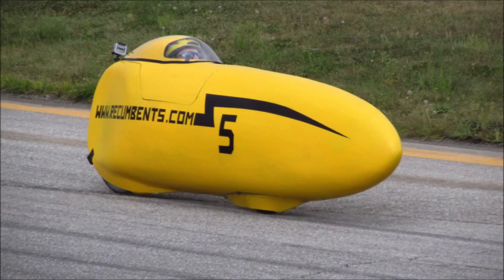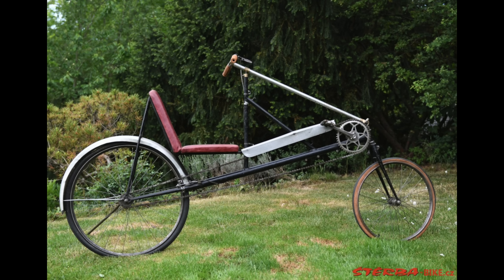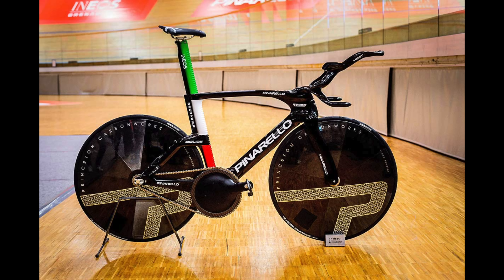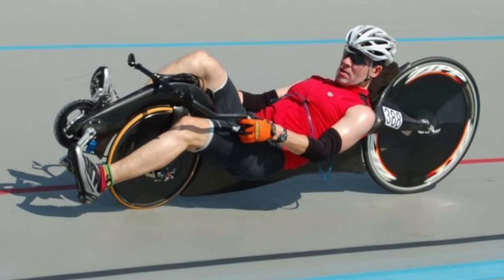If you really want to see what's possible when you ditch all the rules, look no further than a faired recumbent bike. Back in 1933, the Velocar, a recumbent, broke the hour record and the UCI banned it almost immediately, halting what could have been a very different path for cycling innovation. The latest modern faired recumbents have now pushed the human-powered hour record to over 92 km/h — that's nearly 40 km/h faster than Filippo Ganna's UCI-legal record of 56.79 km. The secret? A fully reclined rider position like an F1 car, full aero fairings, and zero rulebook constraints. It shows just how much speed is left on the table in traditional bicycle design.